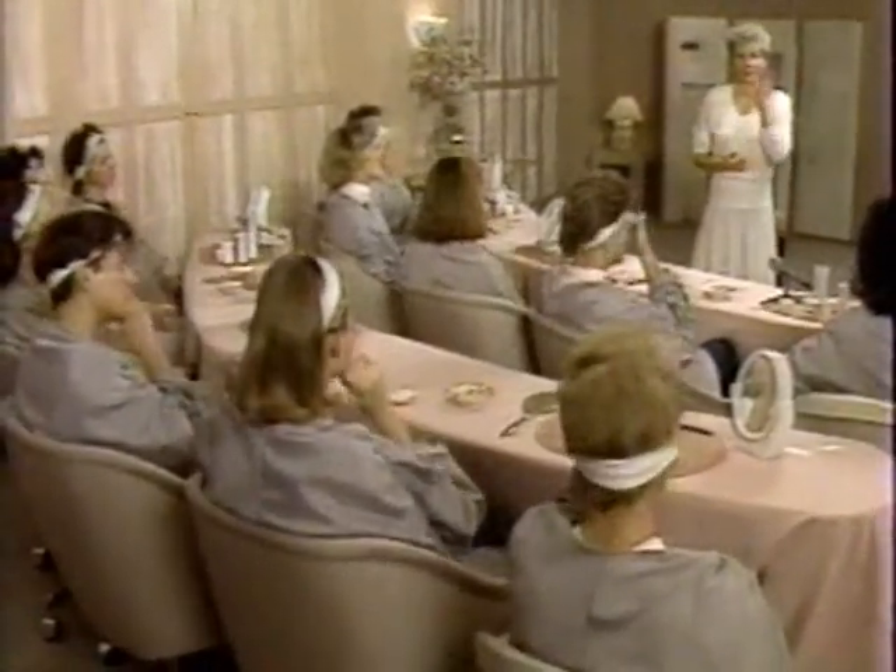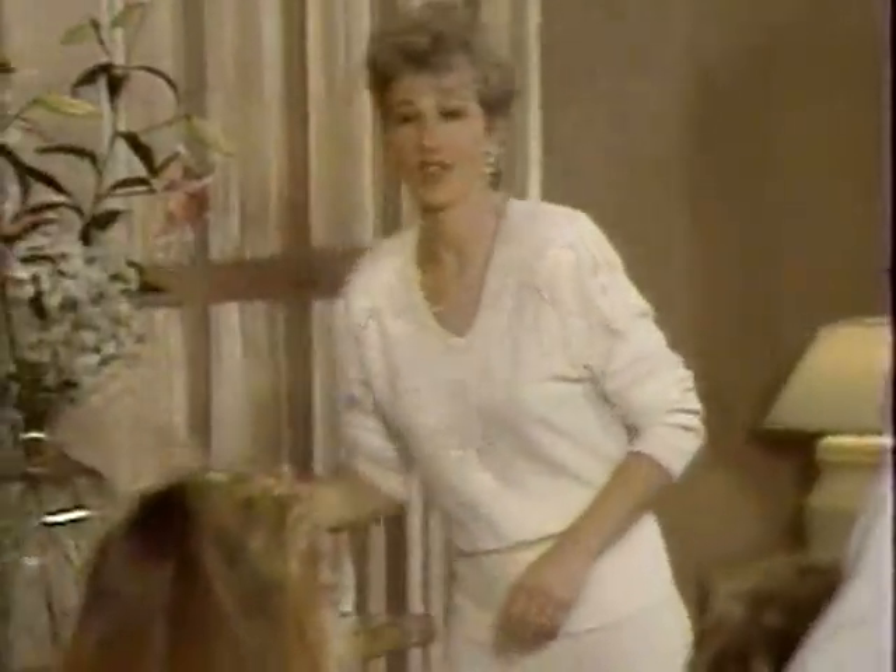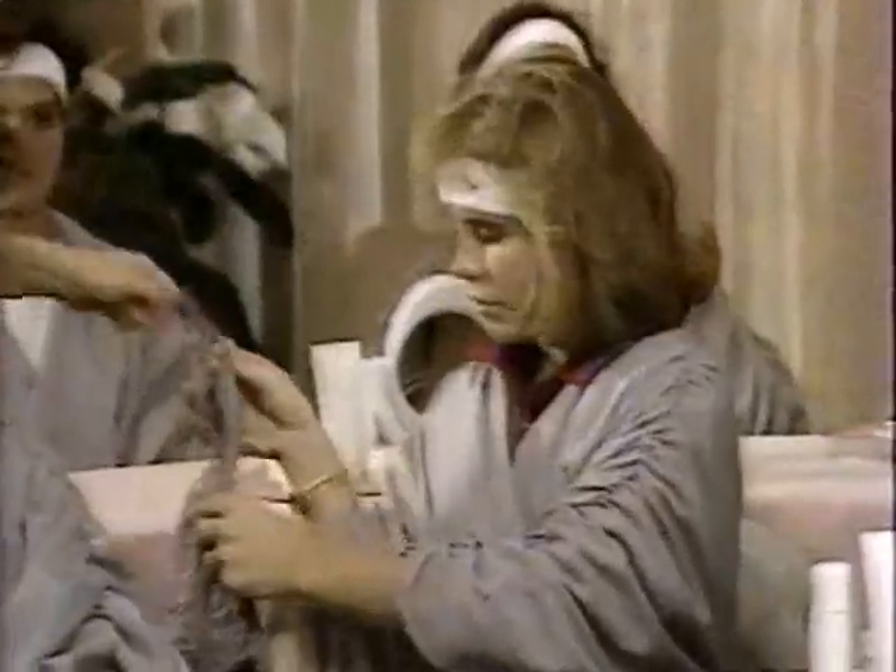There are five basic, necessary steps. And there are five products, starting with the cleanser. The way you begin to cleanse is you take a washcloth, and I recommend you use a different washcloth each time you cleanse.